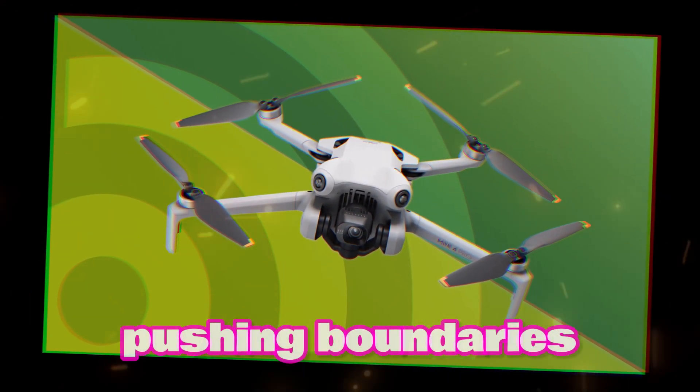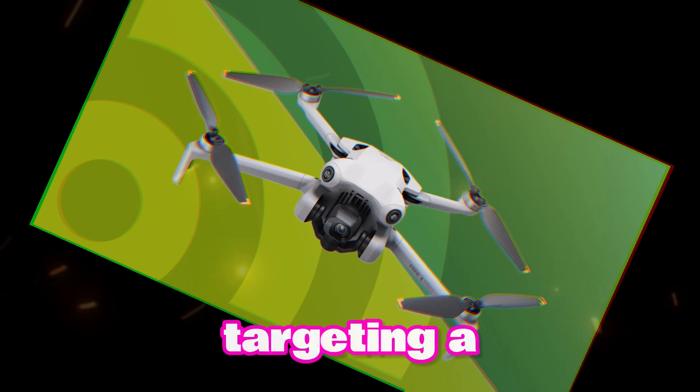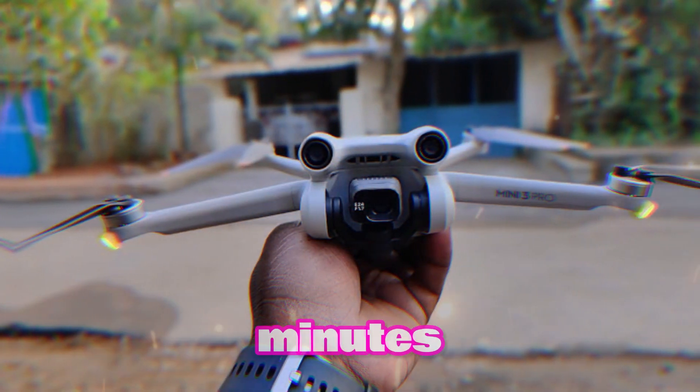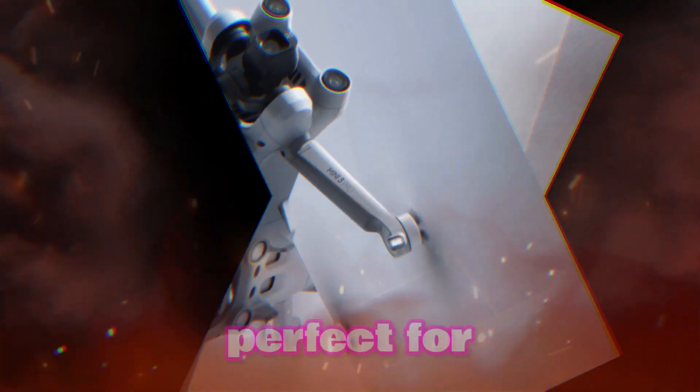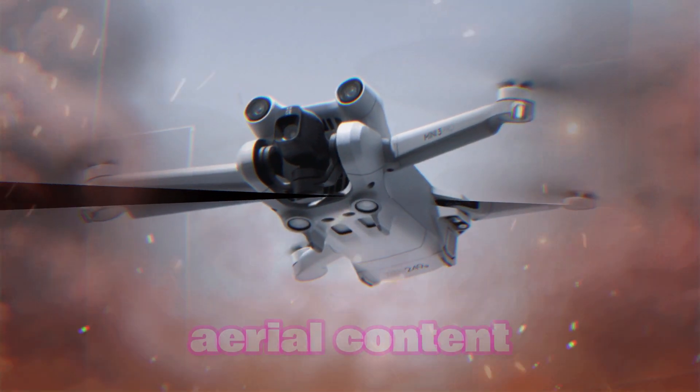DJI is pushing boundaries with the Mini 5, targeting a flight time exceeding 30 minutes. This leap translates to longer, more epic journeys, perfect for capturing breathtaking aerial content.